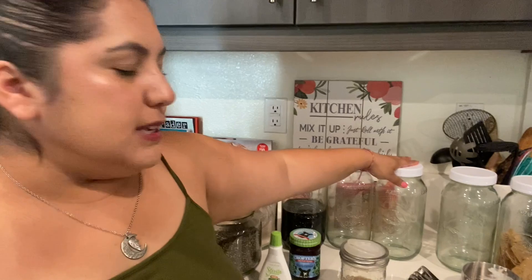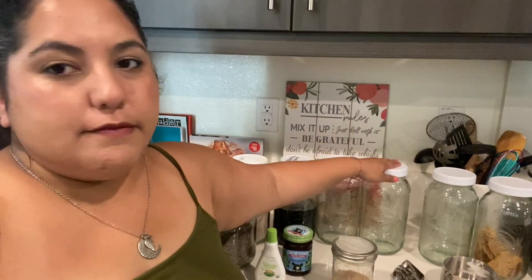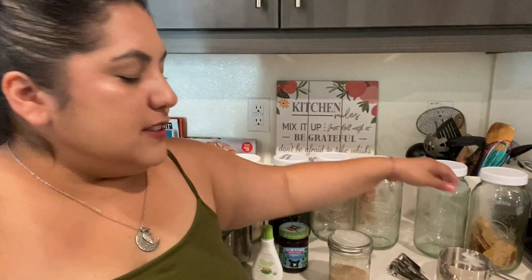I went ahead and ordered the mason jars. For the lids, I get those from Walmart — they're around $3 for a pack of eight. I just labeled them on top so that if they're empty, I know what goes back in them, and if my family's using them, they have an idea of what they are.